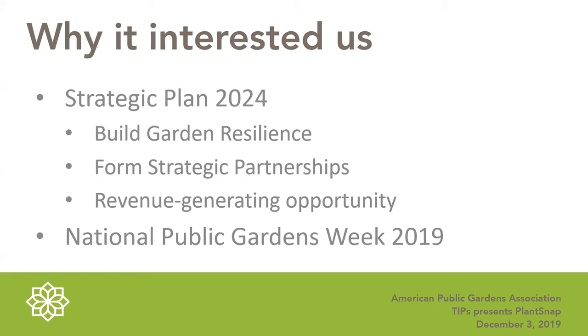The garden resilience theme included the garden-to-garden disaster response center, which was a response to many gardens that had suffered climate events. The association created a platform within their climate and sustainability alliance partner program to connect gardens with resources, and built a mobile fundraising platform for disaster response. There are also many other resilience projects planned for the next five years, focusing on how public gardens build personal and planetary resilience.